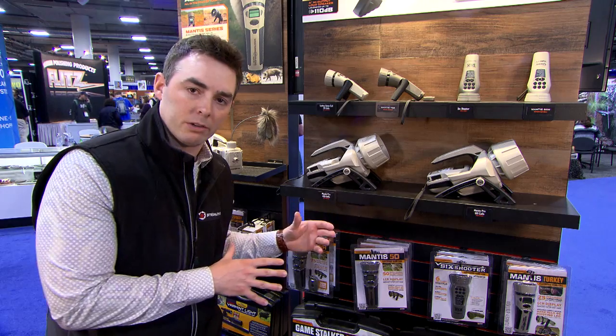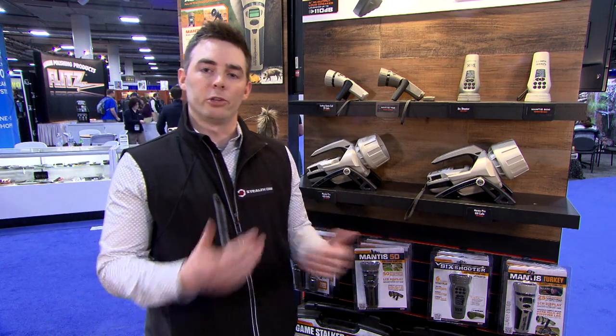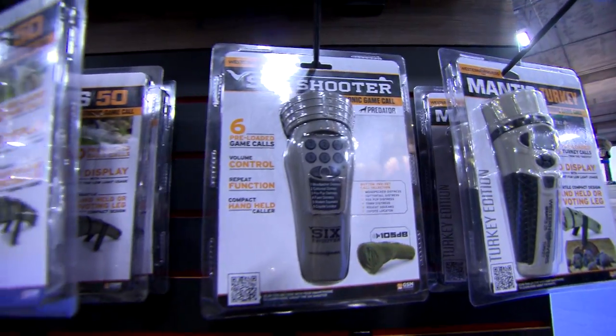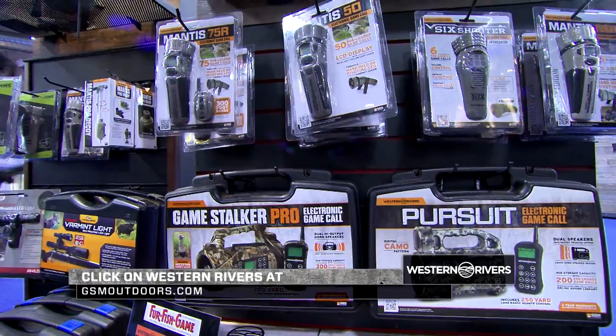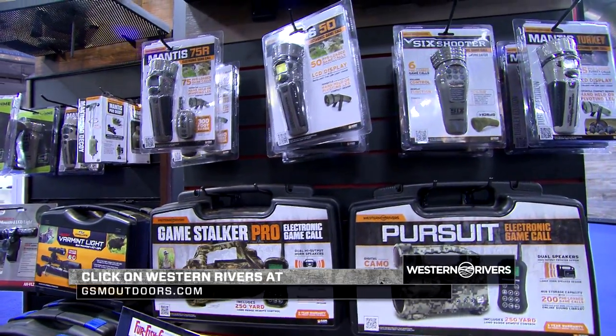It does have an SD card slot, allowing you to go ahead and change those calls out. For more information on Western Rivers and the entire lineup, visit us at www.gsmoutdoors.com and click on Western Rivers.